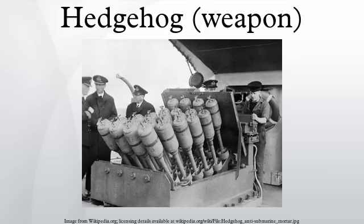Statistics show that in WWII, out of 5,174 British depth charge attacks there were 85.5 kills, a ratio of 60.5 to 1. In comparison, the Hedgehog made 268 attacks for 47 kills, a ratio of 5.7 to 1.